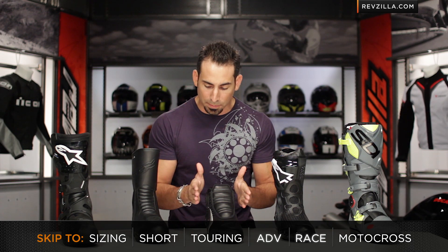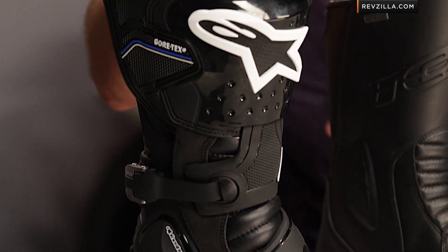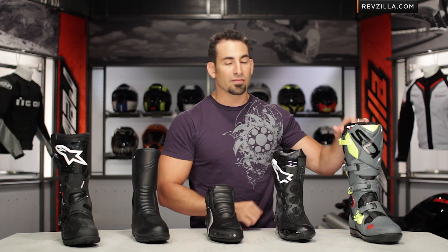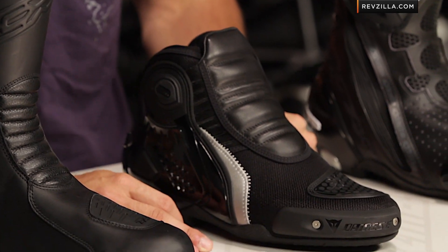In front of me I have short boots. We're going to go to multi-season touring, then to beefed-up adventure multi-season boots, then sport and race, and finally we're going to round it out with MX boots — each of which has a distinct style, function, and protective benefit for the type of riding that you might do.